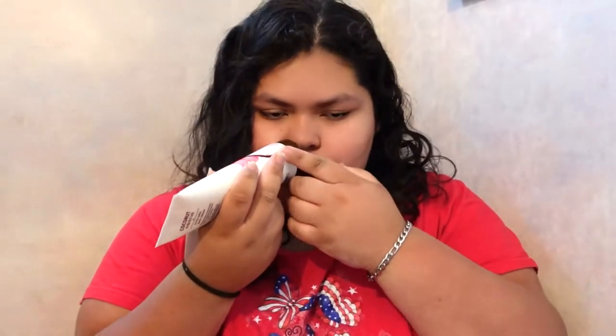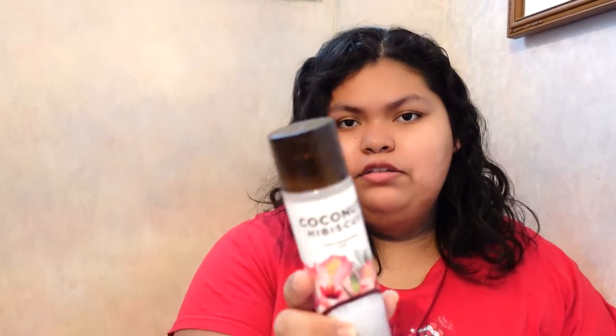The next set is Coconut Hibiscus — I think this is new because I've never seen it before. It smells good, obviously like coconuts. This is the Coconut Hibiscus body cream formulated with coconut oil, cocoa butter, and shea butter. It smells really good. And here's the fine fragrance mist for the same scent.